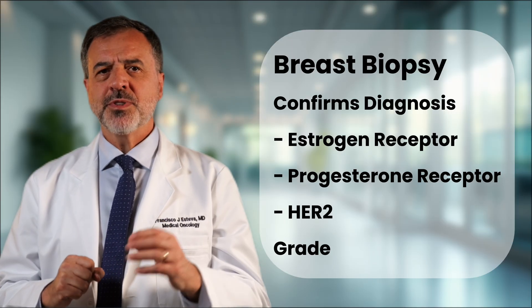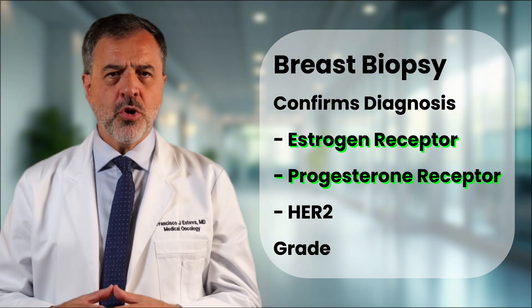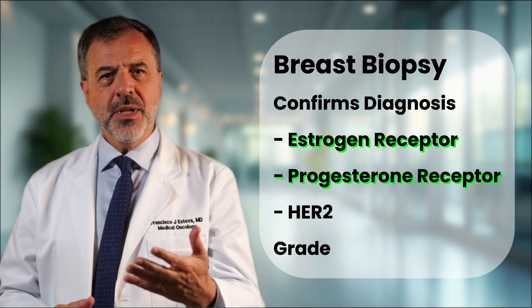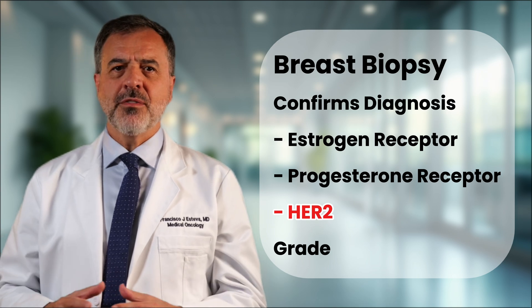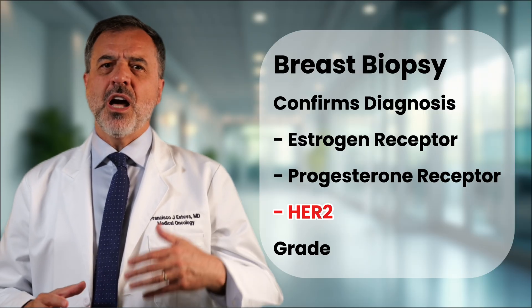The most important test is the biopsy. A doctor takes a small tissue sample, and a pathologist studies the cells under the microscope. The biopsy confirms the diagnosis and also shows the cancer's unique personality. Your team will check your hormone receptor status, or HR status — whether cancer cells use hormones as fuel. If they do, it is called hormone receptor positive, meaning treatments can cut off that fuel. They will also check your HER2 status. HER2 is a protein that helps cells grow; some cancers have too many HER2 proteins, which is called HER2 positive. This gives your doctors another specific target. It can take weeks to get all these results. The waiting is tough, but each result is a piece of the puzzle.